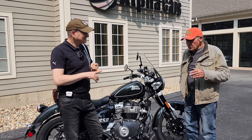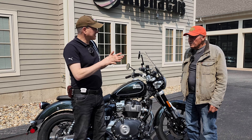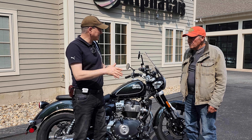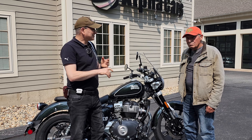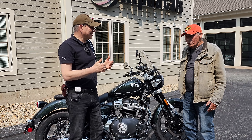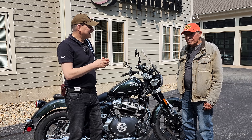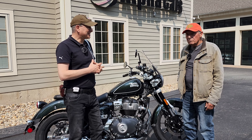And this was not your first bike, right? Oh no, no, I've had a lot of bikes. So how long have you been riding? I've been riding — really doing a lot of riding since 1977. So you've put some miles on. And have you had some other English bikes?